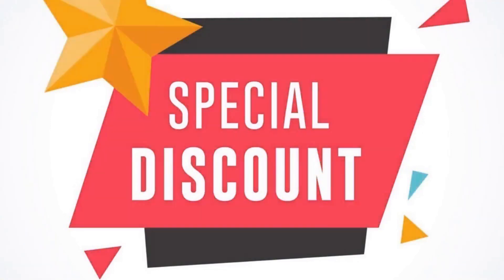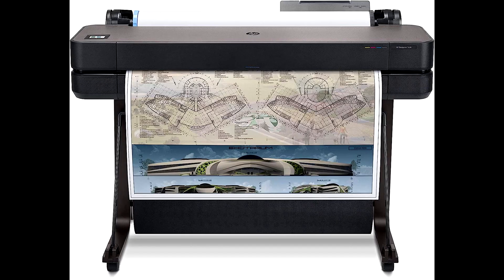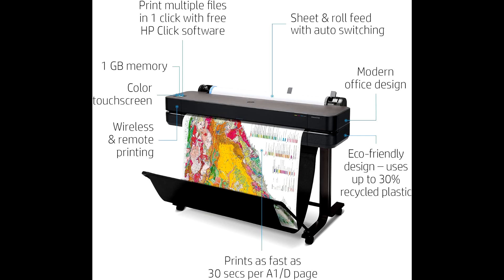Buy the HP DesignJet T630 36-inch printer at a cheap, limited-time discount from the link in the description. Hey, what's up guys, Tech Jazz here. Today we're diving into the HP DesignJet T630 36-inch printer — the best option for architects, engineers, and construction professionals.